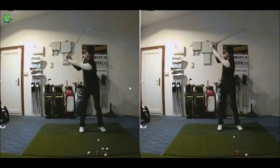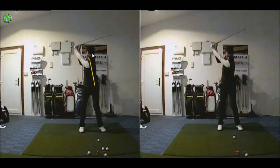At address, we got him much more balanced and centred, and got him to feel that he was loading his right hip a little bit more. As you can see at the top of the backswing, the club has got a little bit longer, the spine started to tilt a little bit further away from the target, and the shoulder turn has increased.